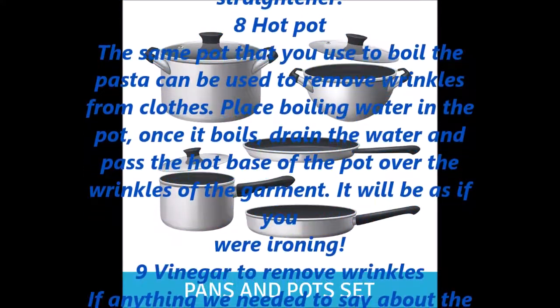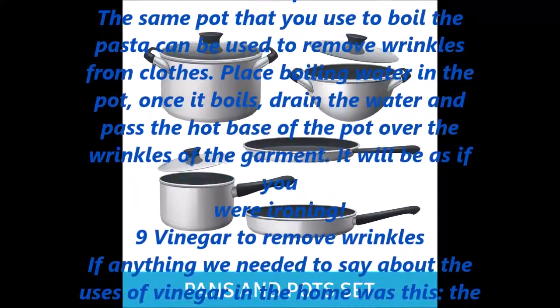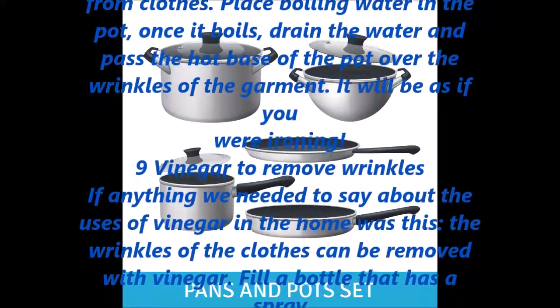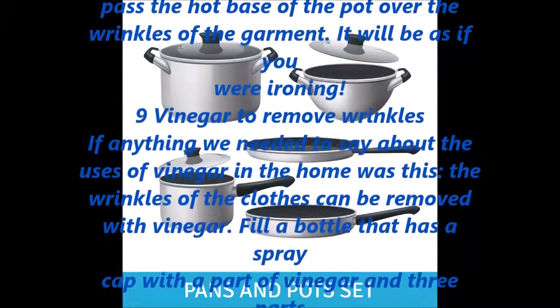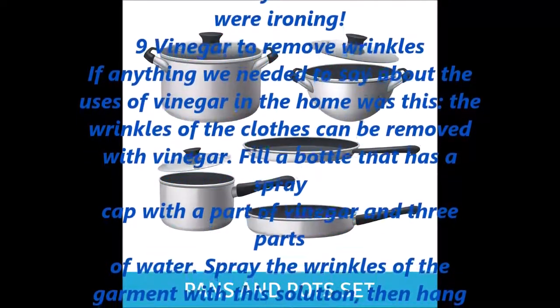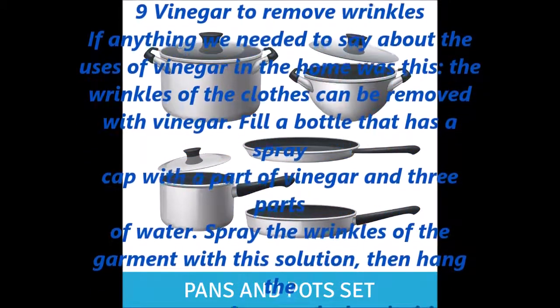Hot pot. The same pot that you use to boil pasta can be used to remove wrinkles from clothes. Place boiling water in the pot, and once it boils, drain the water and pass the hot base of the pot over the wrinkles of the garment. It will be as if you were ironing.